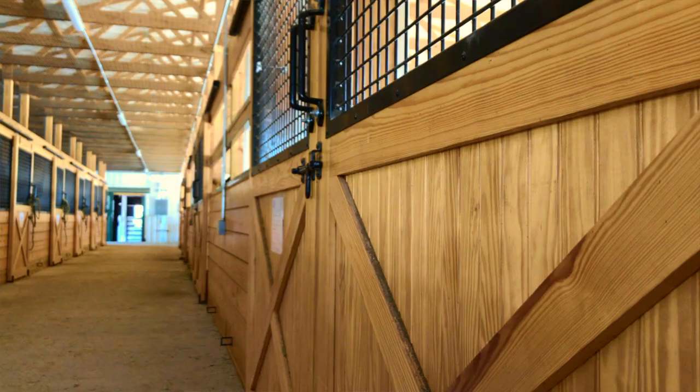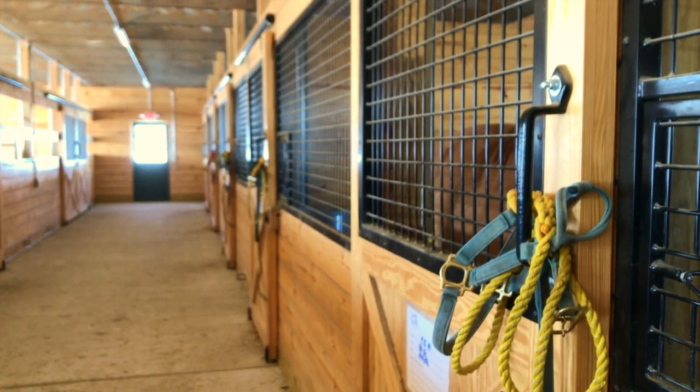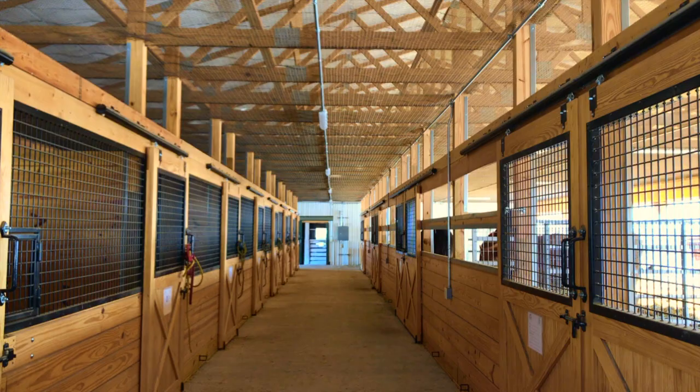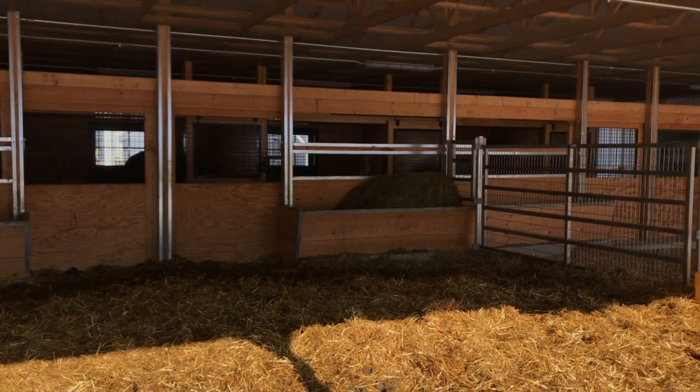Originally, this barn had a wing off the end that consisted of four run-out lots. A couple of years back, we had some technical problems with that part of the barn and it was removed, but we've been fortunate to add on a new part of the facility that we're going to walk through here. This new wing of the old barn was completed in 2020.